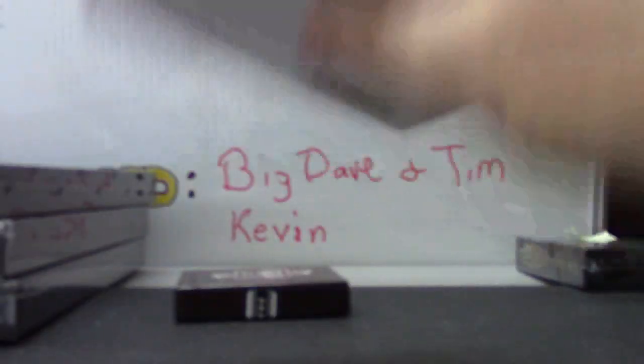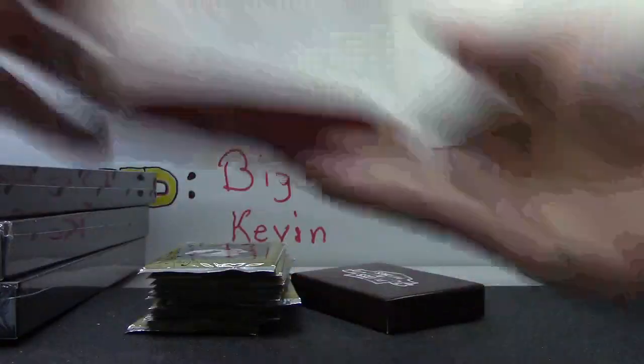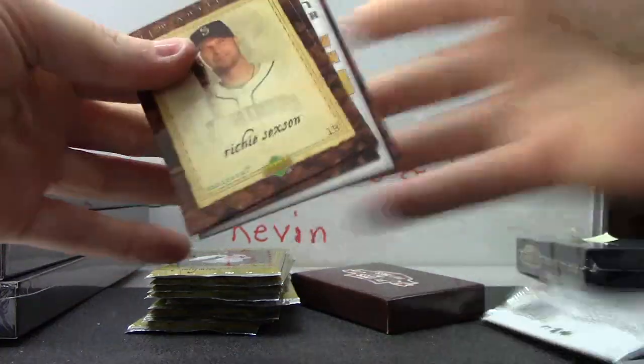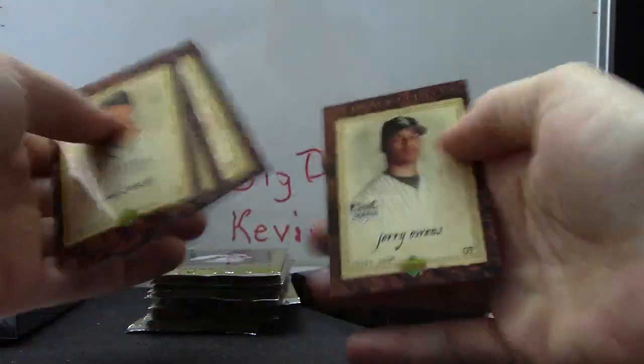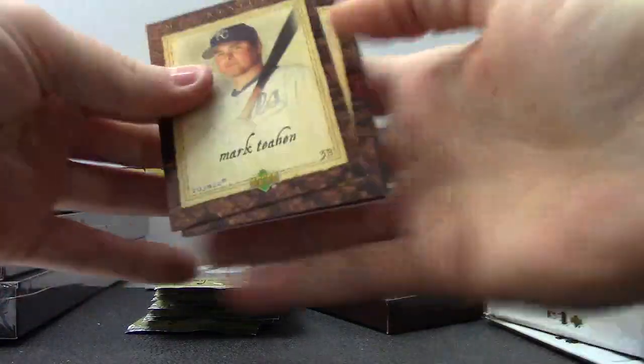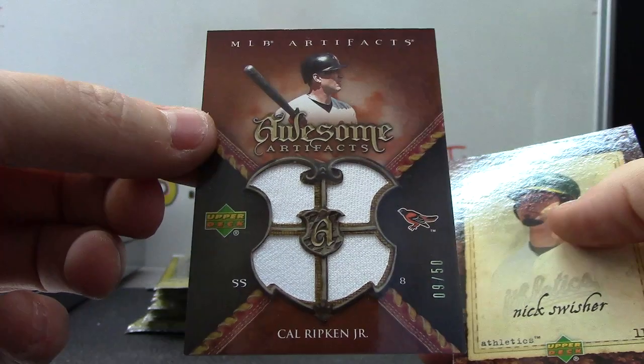Gary Jeter does have autographs in this that are not Redemptions, so it's one of the few products. Maybe we'll get one. I actually think Cal Ripken does too, that's not a Redemption. First hit is a Quantum Speed of Cal Ripken, 9 of 50 quad jersey.